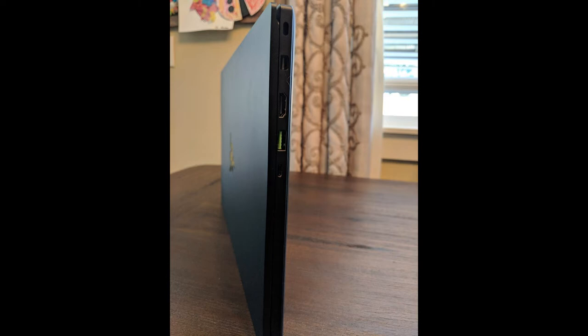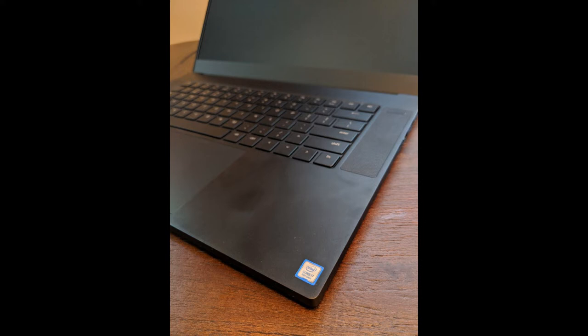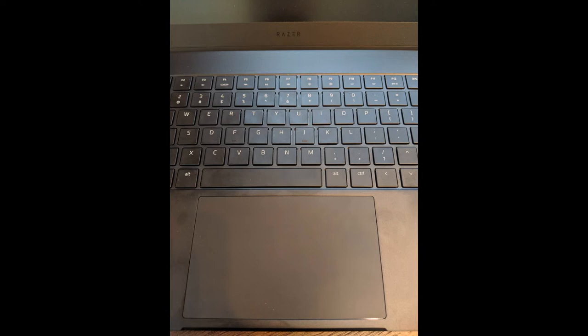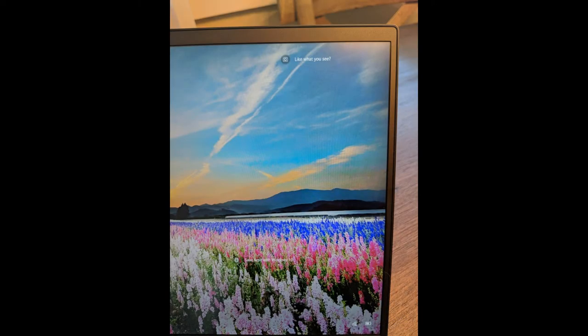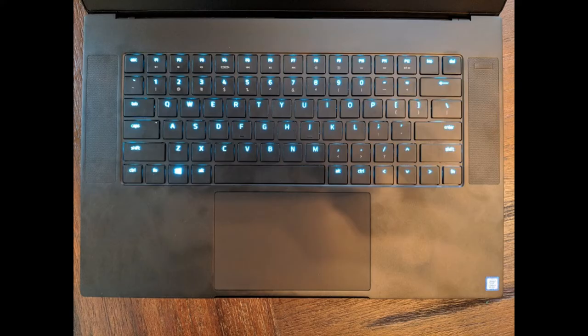Everything about it is perfect, except for really one thing — and that's the keyboard. When you're typing, the keyboard feels really good, and the backlighting is actually quite fantastic with three different levels of brightness. The problem with the keyboard is the positioning of the up arrow. The up arrow is in the place of where the question mark normally is on 99.99% of all keyboards in the world. It's really hard to understand why they did it. If you can get over that problem, or if you're comfortable remapping the up arrow to the question mark or at least to shift, then you're probably going to be really happy with this keyboard.